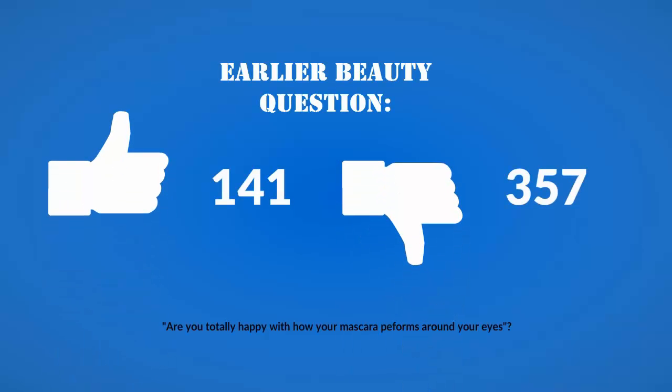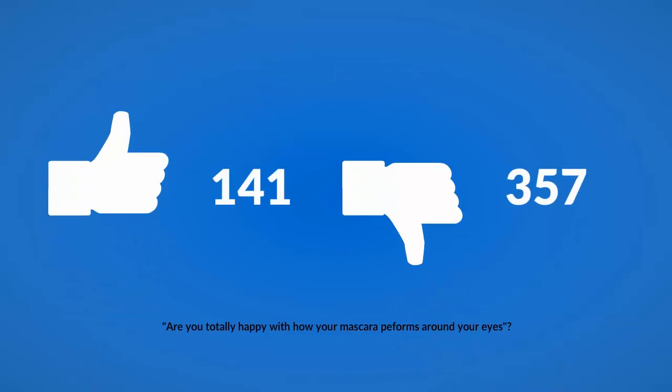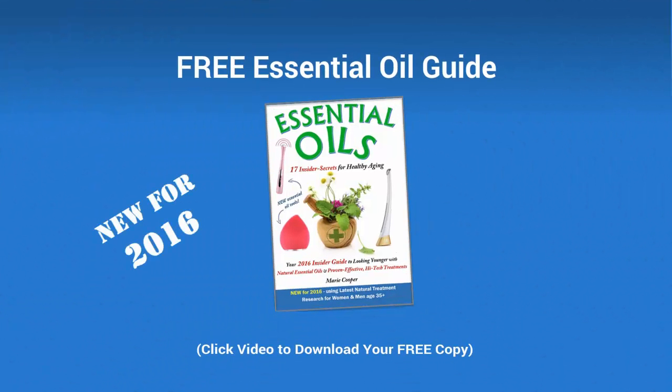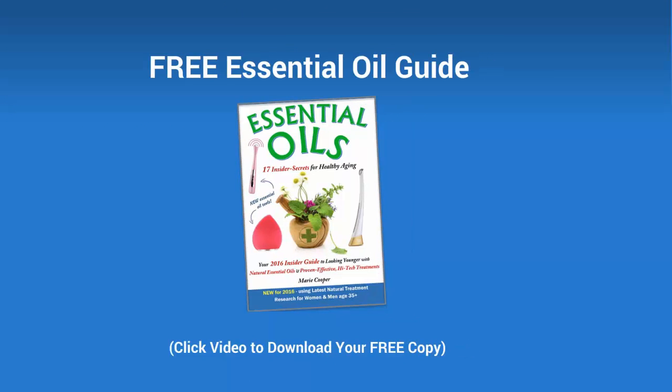Here's a new essential oil tip. We asked a group of women: are you totally happy with how mascara performs around your eyes? Many answered no, so we gave them this secret from the 2016 Essential Oils Guide.